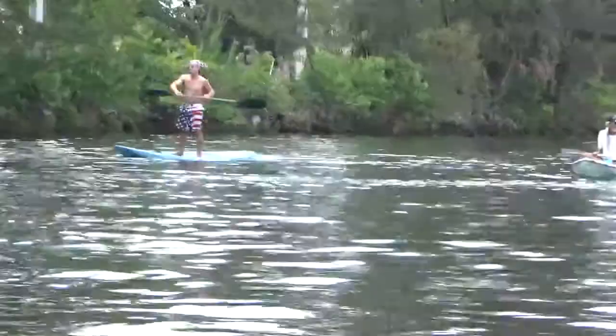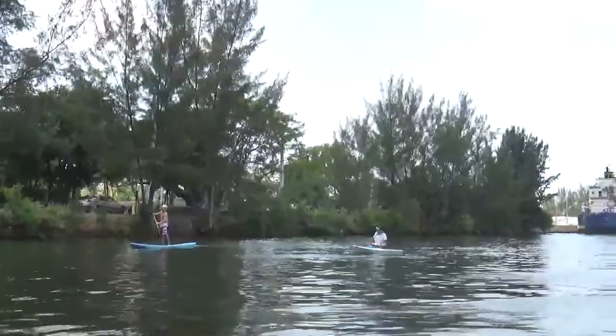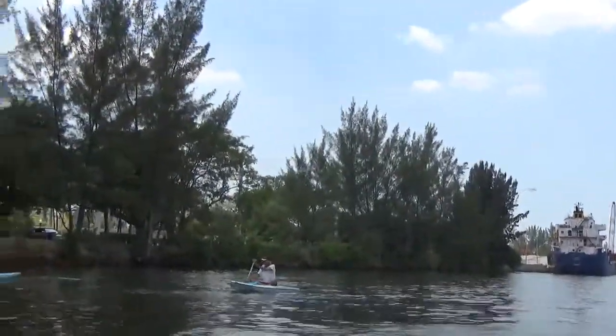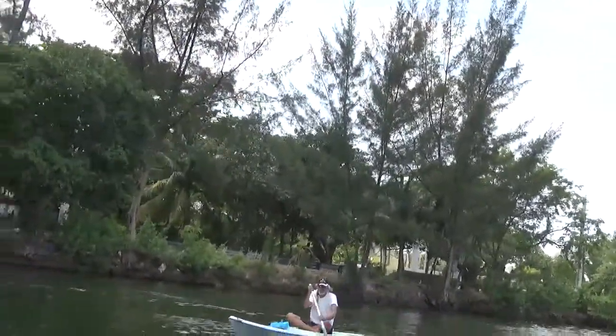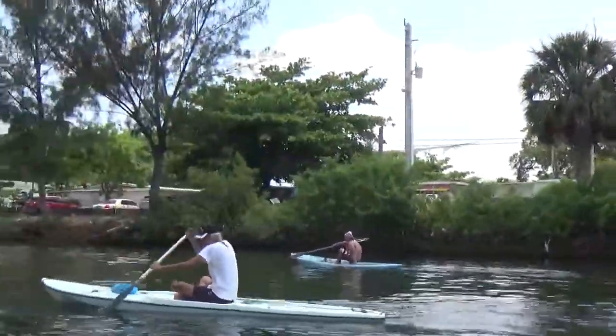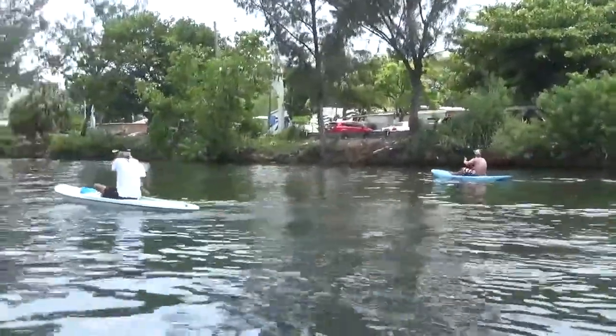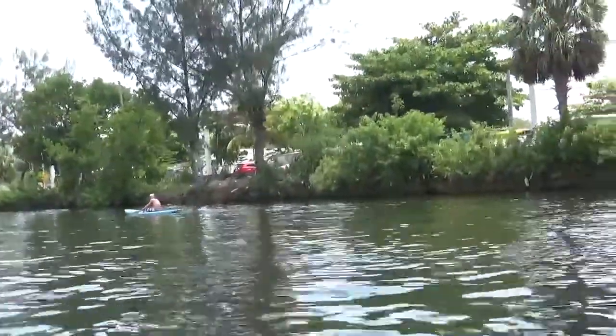We've got a couple of kayakers here. That's why you say hello in Miami — you say 'get my soul!' We are back home from our little cruise down the river and Tamiami canal, and yeah, everything was good.